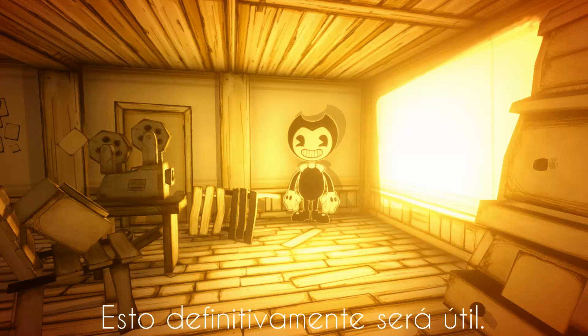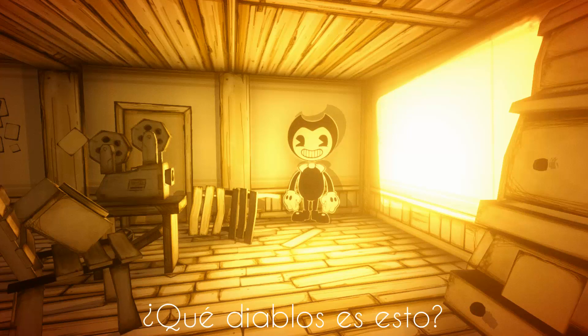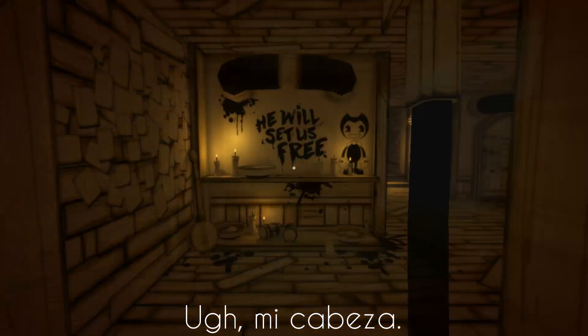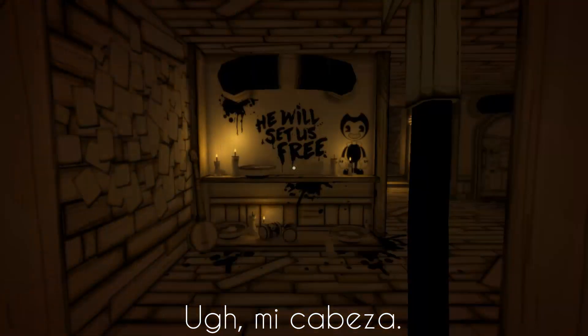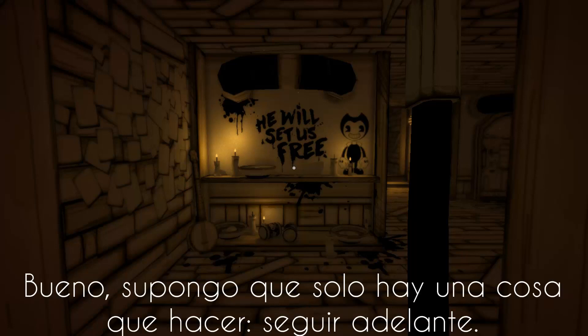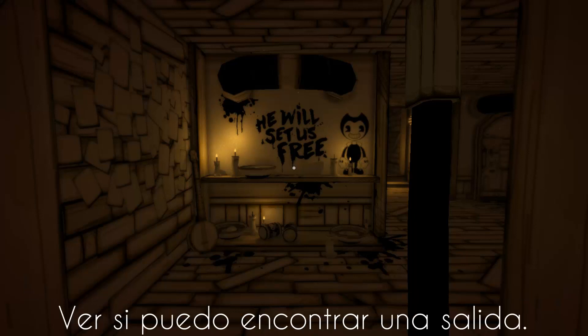This will definitely come in handy. What the heck is this? I'm getting the hell out of here. Oh my head. What happened? Well, I guess there's only one thing to do. Press on.